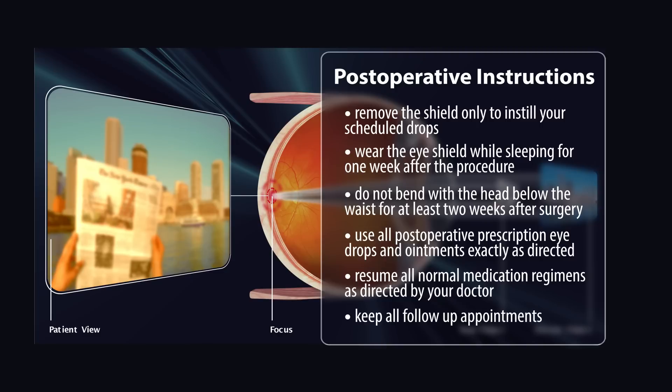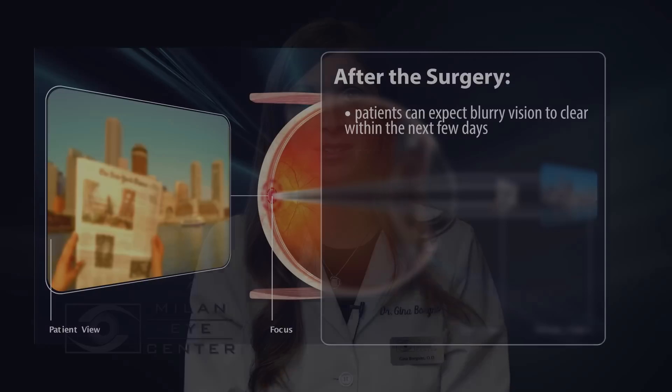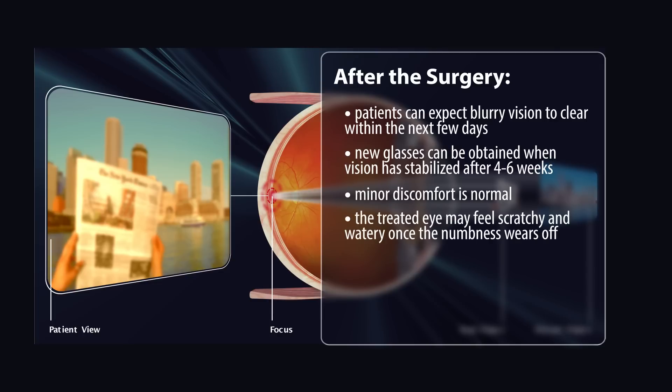Keep all follow-up appointments with your doctor. After the cataract surgery, patients should expect blurry vision to clear within the next few days. New glasses can be obtained when vision has stabilized, generally about four to six weeks following surgery. Minor discomfort after surgery is normal — the eye may feel scratchy and watery once the numbness has worn off. Any discomfort should improve within the next few days.